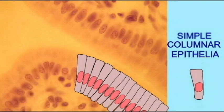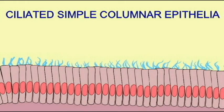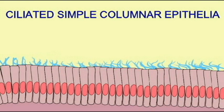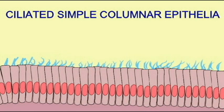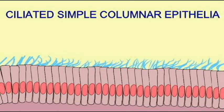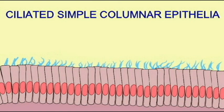I am Simple Columnar Epithelium, but I am ciliated, which means that if you need things transported, this cilia can create a current in fluid which allows things to be transported through the lumen of the tubule.